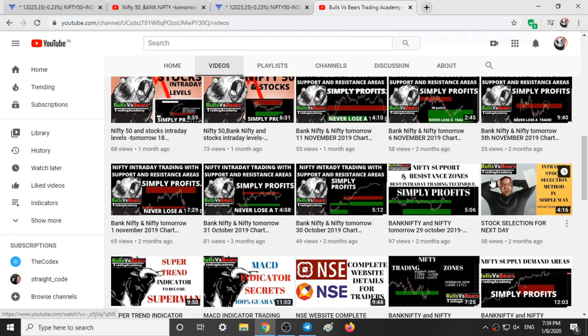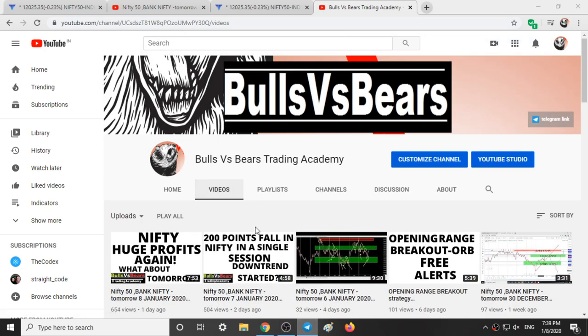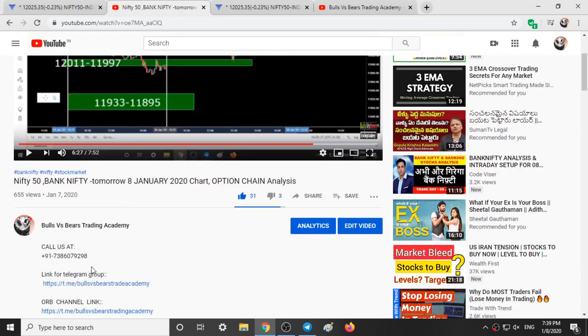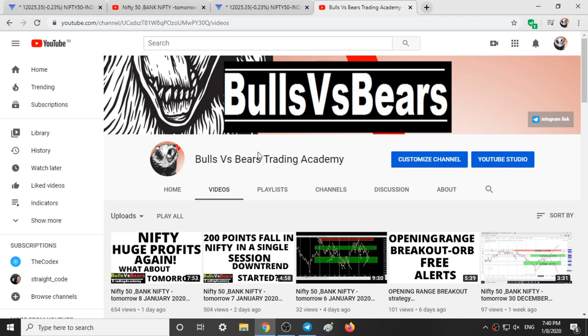You can check out past videos. There is also a channel called ORB — Opening Range Breakouts — which covers the Opening Range Breakout strategy on Nifty 50 stocks. You can join any of these channels from the links given in the description box. Thanks for watching.